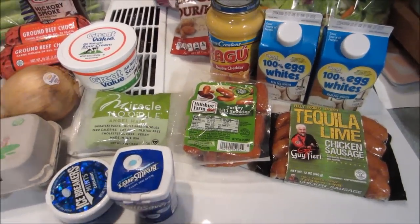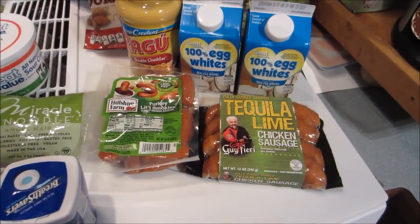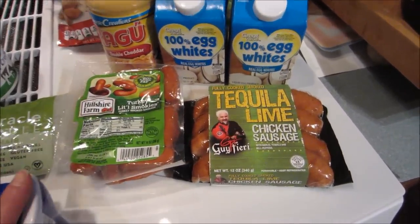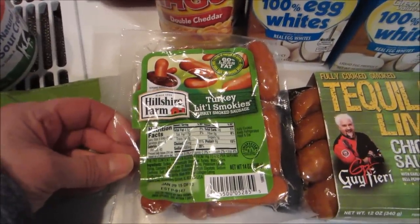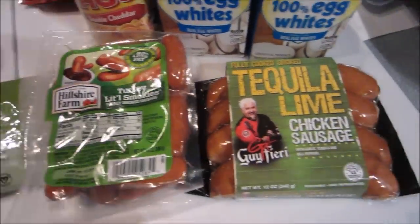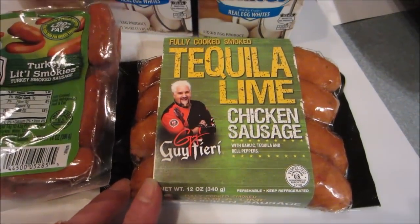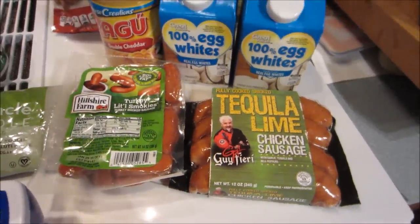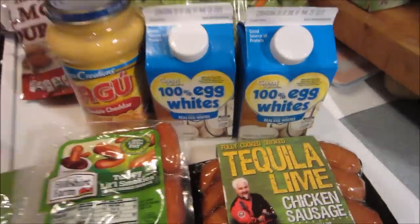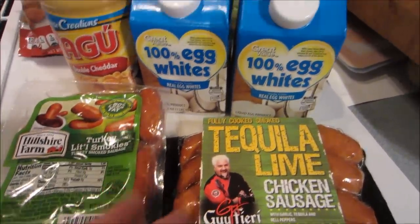Welcome to another stovetop Walmart grocery haul. First off, I got these Hillshire Farms Turkey Little Smokies and the Guy Fieri fully cooked chicken tequila lime chicken sausages. Most of you probably know by now that I follow a low carb diet, so I like to have things like this on hand in case I get hungry.